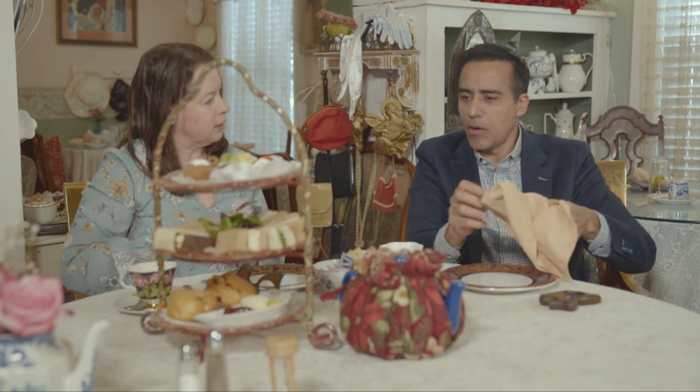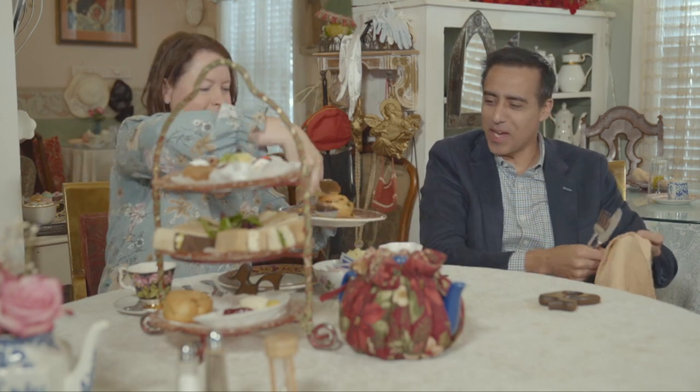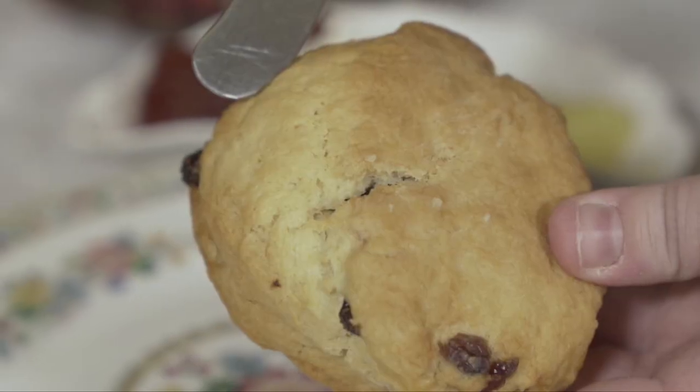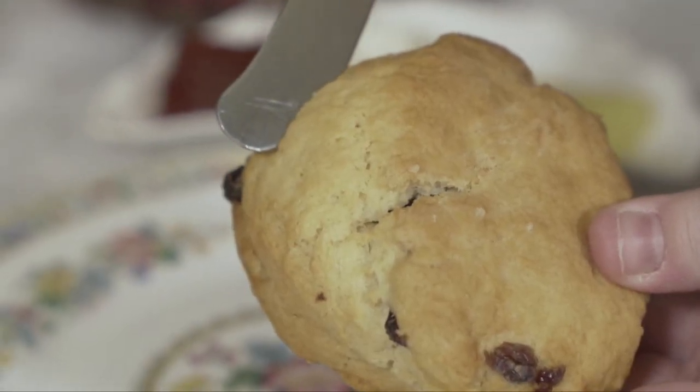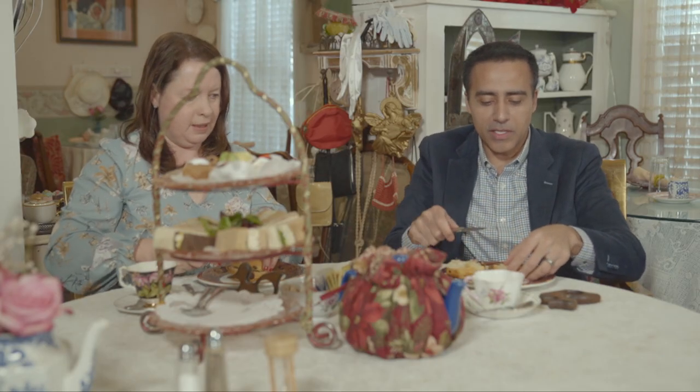So I'm going to serve you, if that's okay. Oh, absolutely — you don't have to ask me twice. Serve away. So you're going to cut it in half lengthways. Yes, of course. That came apart a lot easier than I thought it would.